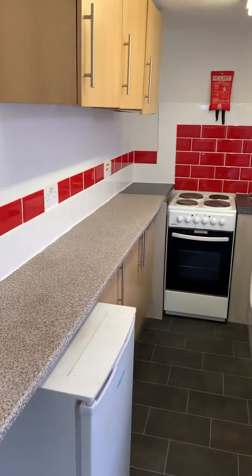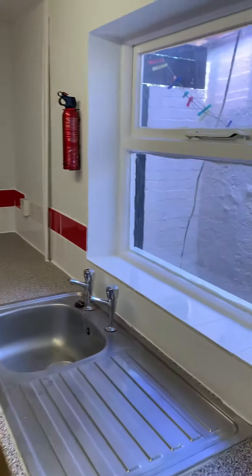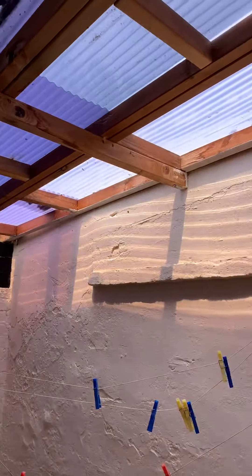Then we come through to the kitchen. The window looks out into the yard, and we've got this useful covered rear yard.